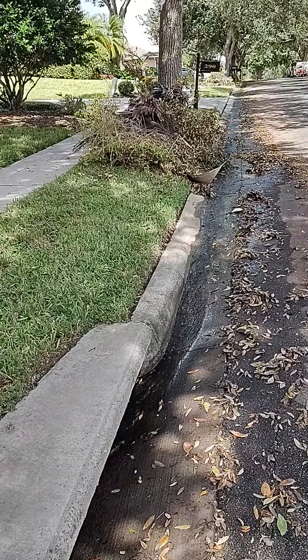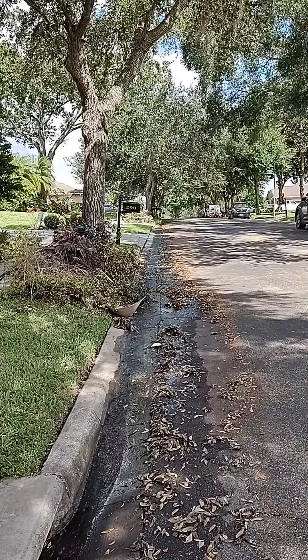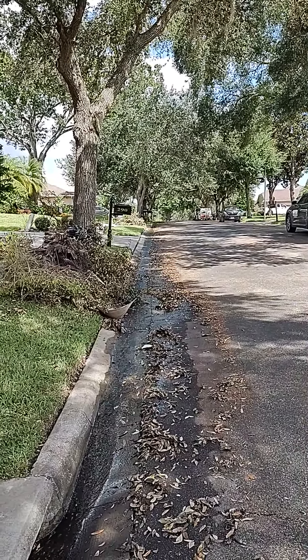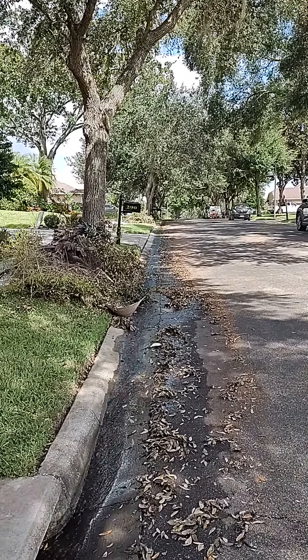I do believe that we have a tree root issue where that curb was separating from the road, and there will be additional work needed on this.